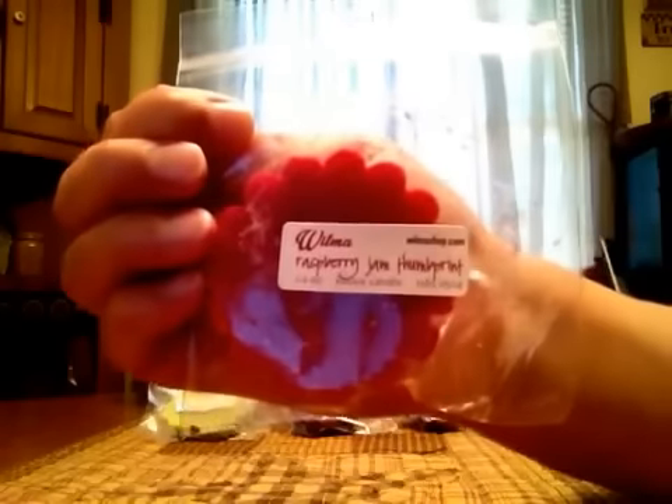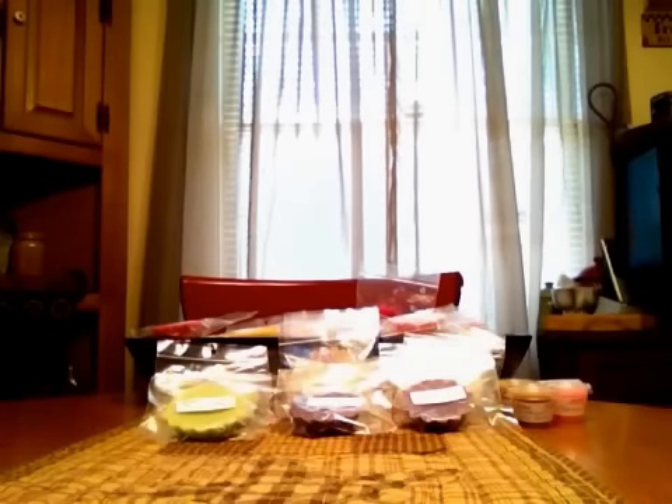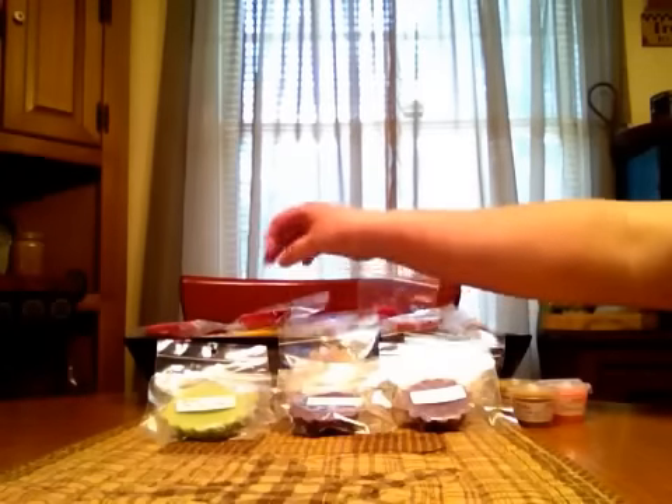Raspberry Jam Thumbprint is the next one. I find it odd because sometimes raspberry is a really, really strong overpowering scent. But on this one, I get more of the thumbprint scent than I do the raspberry, which is weird, but it still smells good.